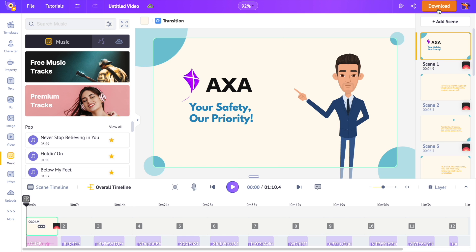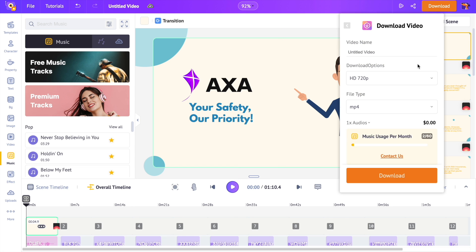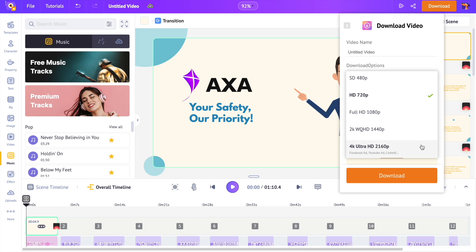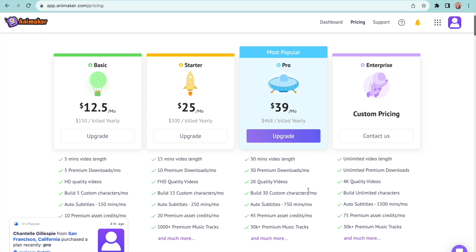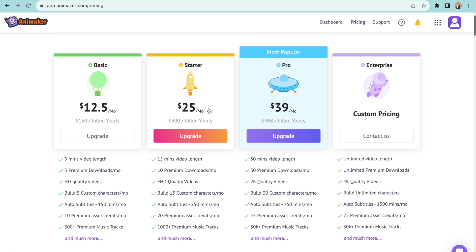To download the video, click on the download icon at the top. Based on your client's requirements, you can choose the quality of your video output, and for different video quality you can charge a higher price. Your video will be ready for download in a few minutes. If you're wondering whether this tool is free, you can opt for the starter plan that gives you the rights to resell the video — it costs around $25 per month, which is not a big deal considering the value you get out of it.